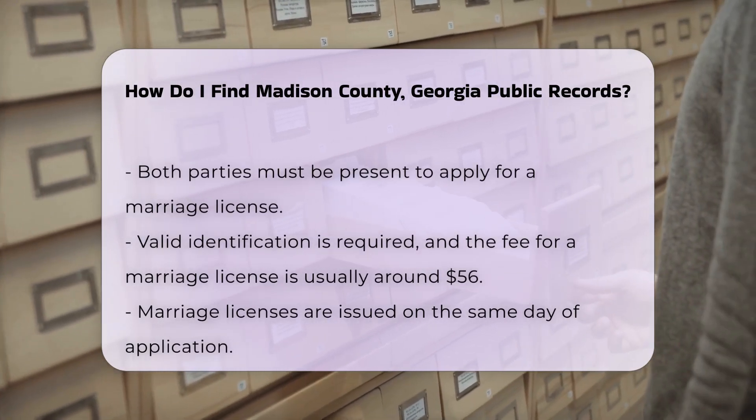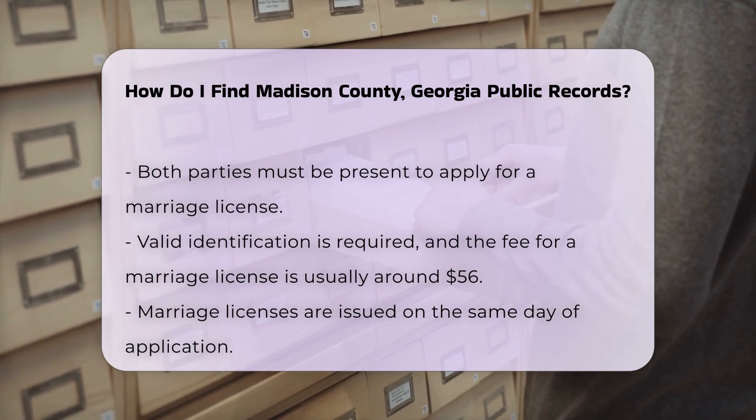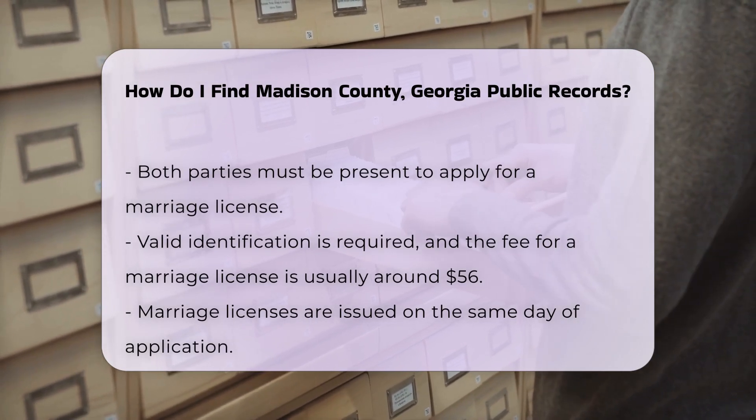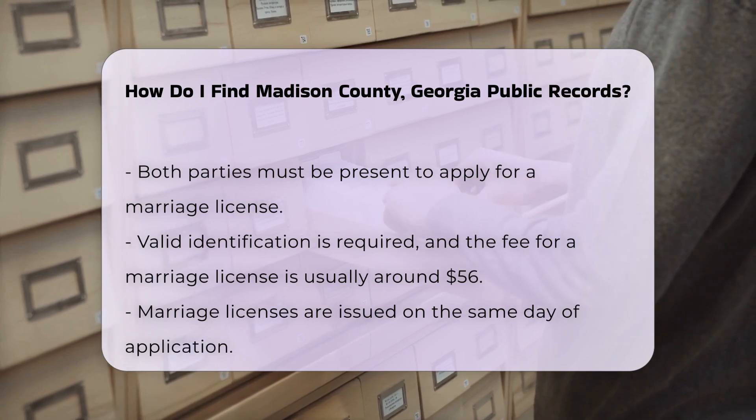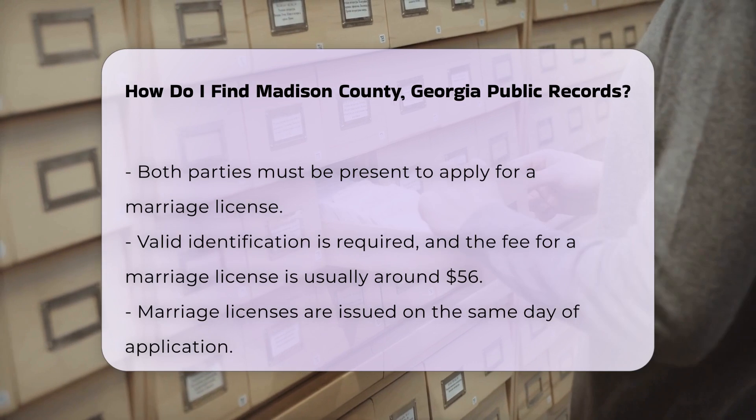If you need property records, the Madison County Tax Assessor's Office is the place to go. You can access property tax records online through their website or visit the office in person. There may be nominal fees for printed documents.